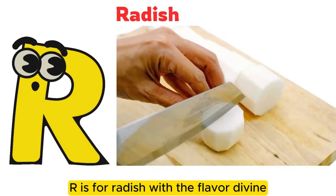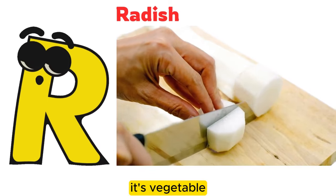R is for radish with a flavor divine. It's a vegetable.